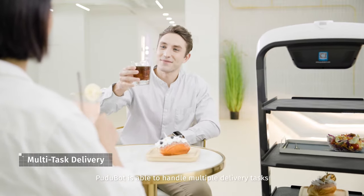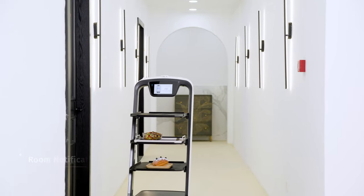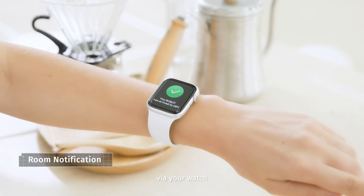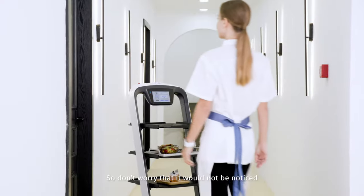Certainly, Pudubot is able to handle multiple delivery tasks. You can find out the status of the robot via your wand. So don't worry that it won't be noticed.